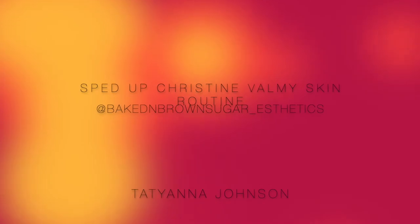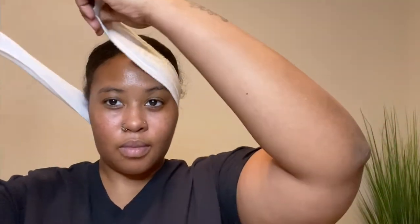Hi guys, my name is Tatiana. I'm going to be showing you a basic Christine Valmy skincare routine. I'm going to start by putting on a head wrap to protect my hair from getting products in it.